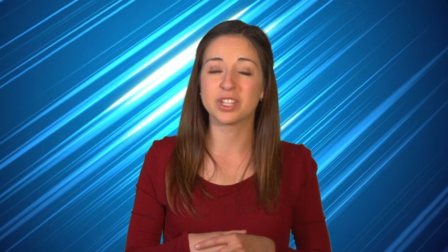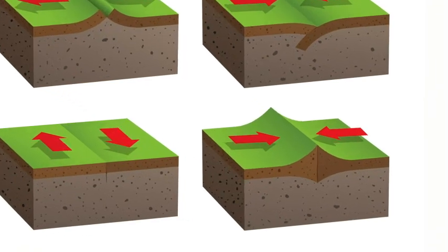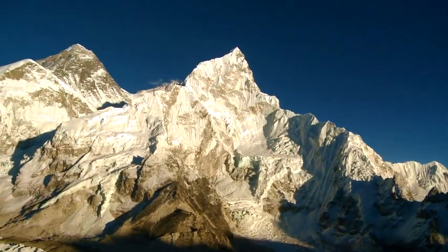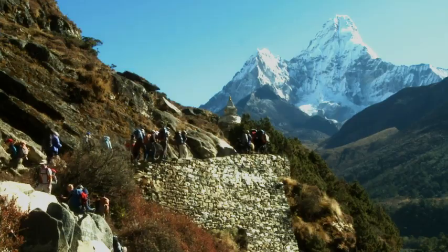Converging plate boundaries can be areas of important geological activity. Usually, one or two events happen when the plates converge or collide. The first is that the plates collide in a way that pushes both of the plates upward. This action creates mountains by forcing the lithosphere upwards. Although tectonic plates move slowly, that movement can create something as impressive as Mount Everest.